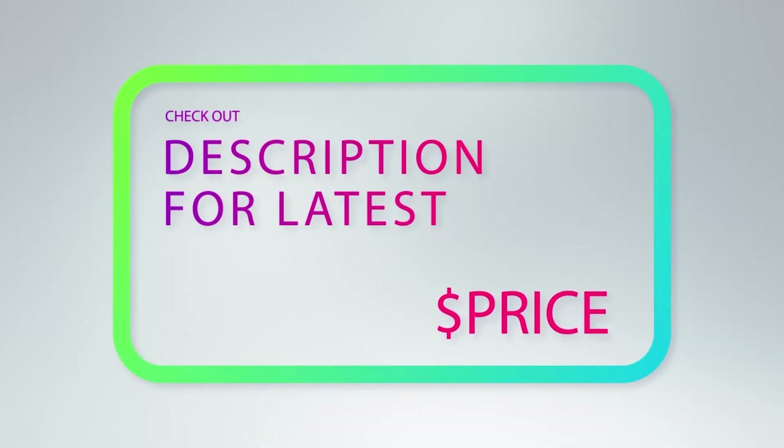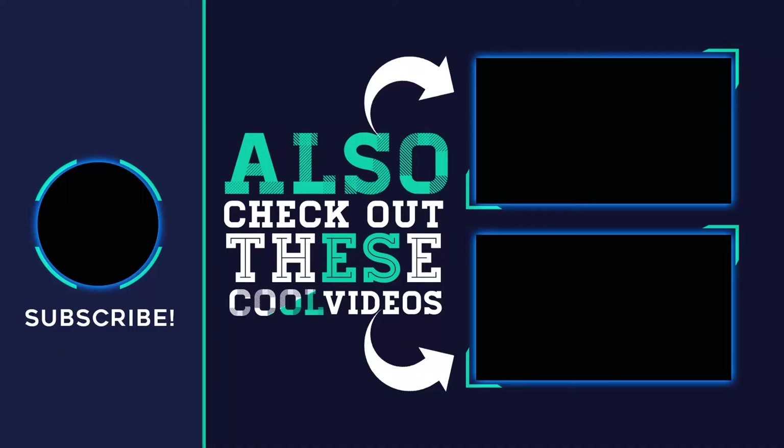For more information and price, check out the product links in the description underneath the video. Thank you for watching — please subscribe to the channel, share this video, and hit the like button.